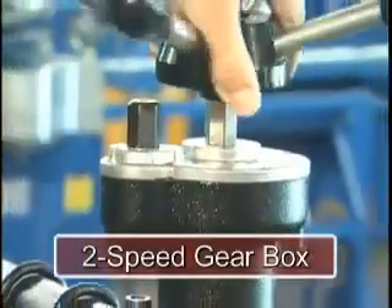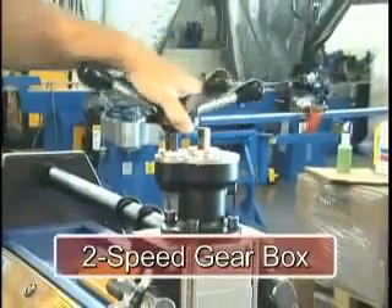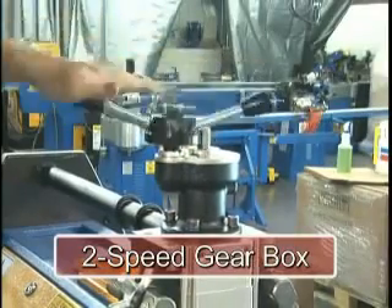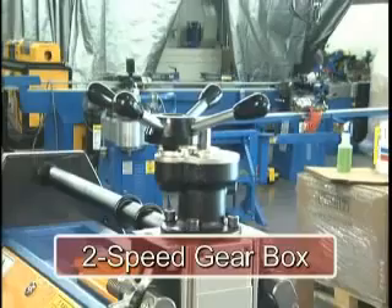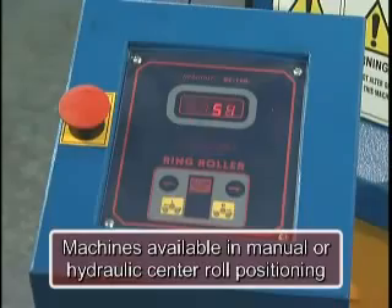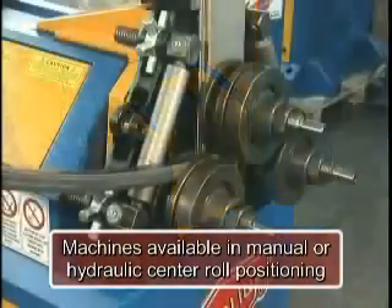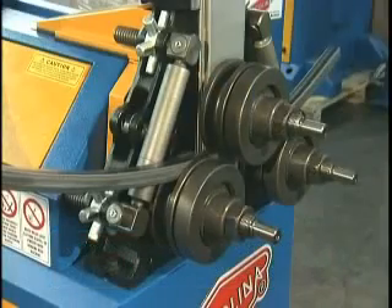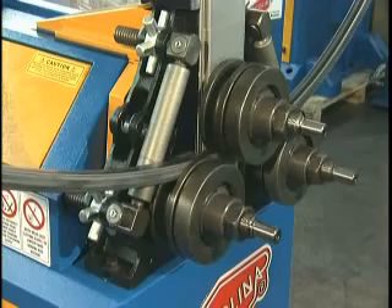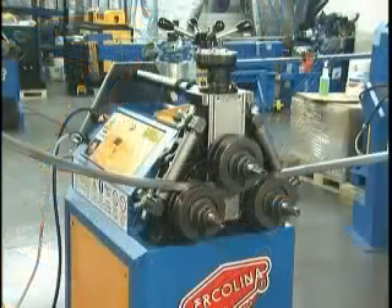All manual three-roll drive units include Herculina's patented two-speed gearbox to control center roll movement. One speed is for rapid positioning of the center roll and the second speed applies pressure to the profile. Herculina hydraulic models offer programmable center roll movement with eight individual programs capable of storing unlimited bending passes. For detailed step-by-step information on roll programming, set up an optional bar twister, scroll device and spiral bending accessories, refer to Herculina's comprehensive DVD.